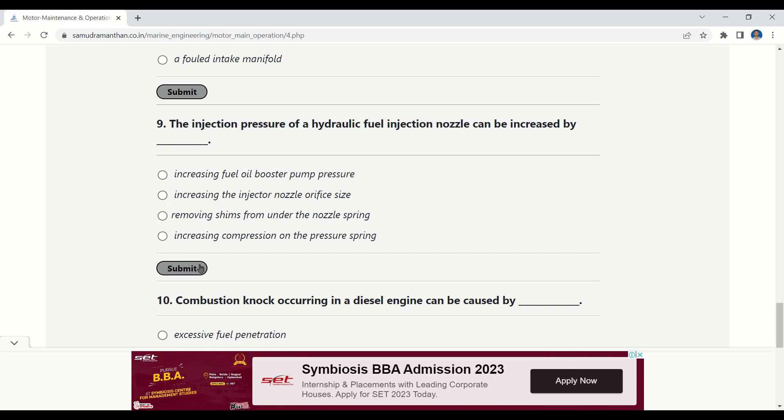Question 9: The injection pressure of a hydraulic fuel injection nozzle can be increased by — options: increasing fuel oil booster pump pressure, increasing the injector nozzle orifice size, removing shims from under the nozzle spring, or increasing compression on the pressure spring. The correct answer is increasing compression on the pressure spring.